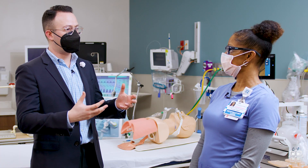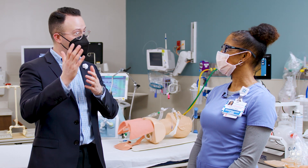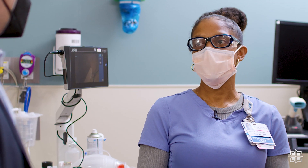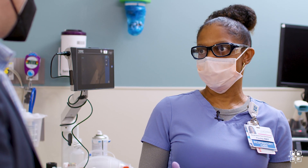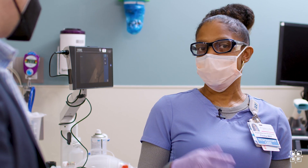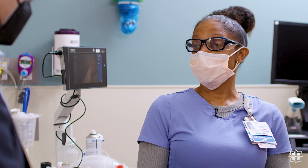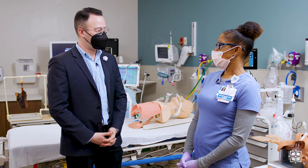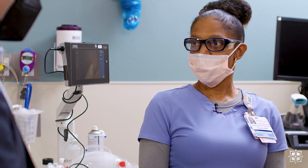And what opportunities are there to advance as a respiratory therapist from the ground up? Pretty much we have different levels — a lot of advancement opportunities here. I started as a respiratory therapist level one and I have now moved up to a respiratory therapist level three, and it goes all the way up to a four. I also like to mention that I did a bachelor's degree program here that was 100% paid for by St. Luke's.